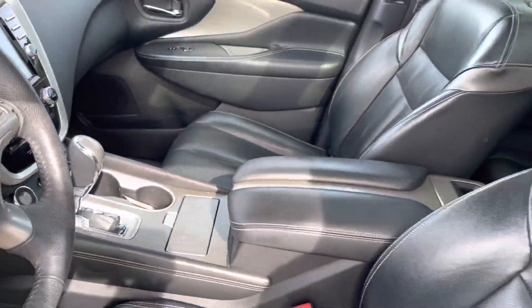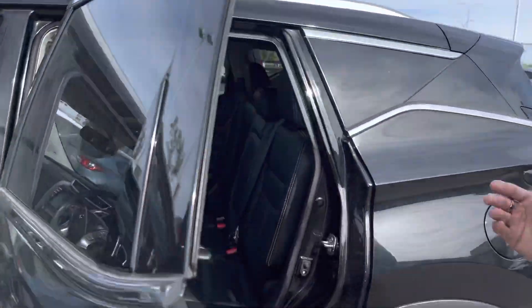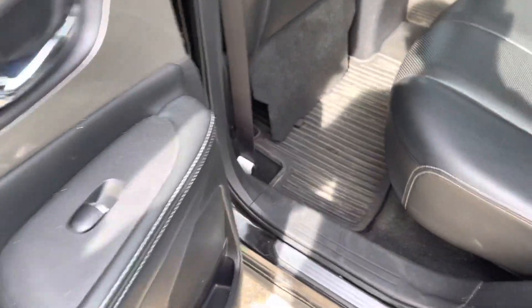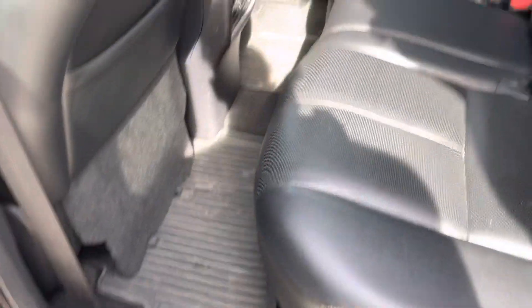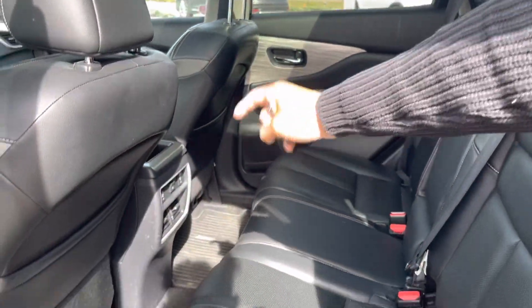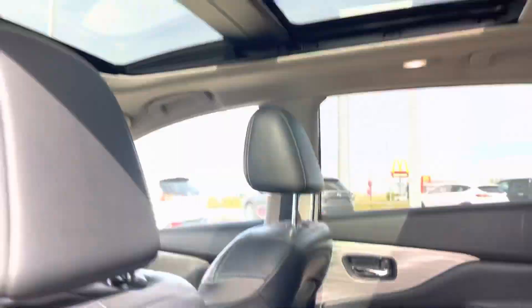Look up top — you got yourself a full panoramic sunroof which looks absolutely stunning, especially in the second row. Coming to the second row, you're going to notice you got a solid amount of space, and you also got rear heated seats with air vents too. Overall a very, very spacious SUV — I love the Muranos for that.